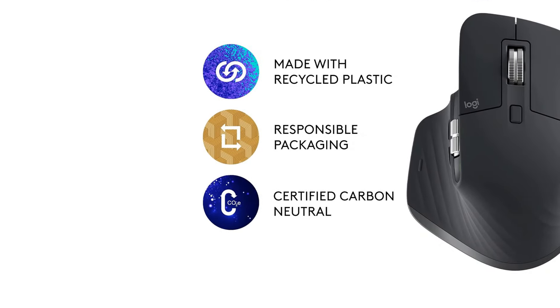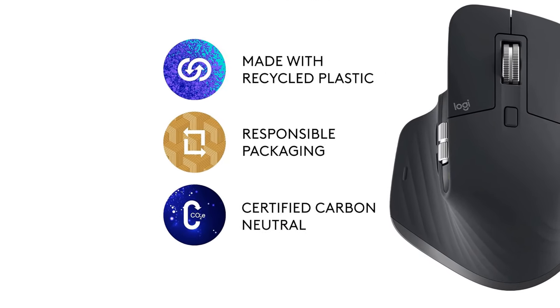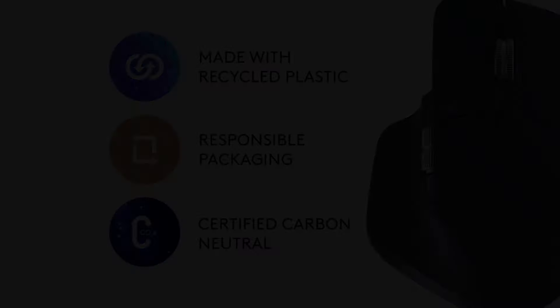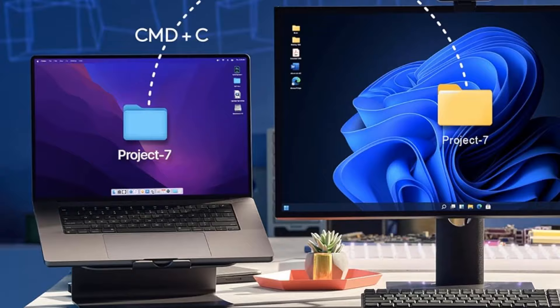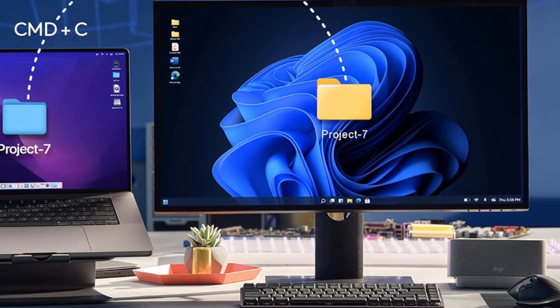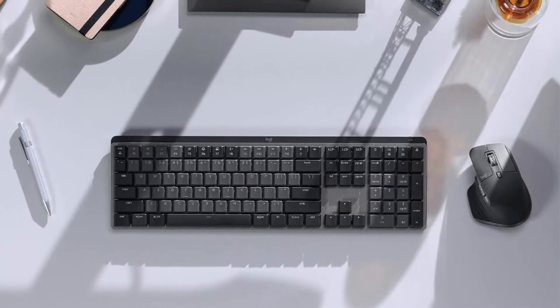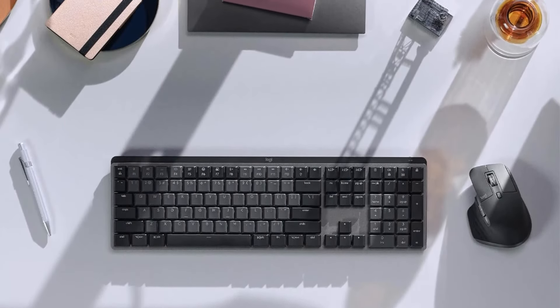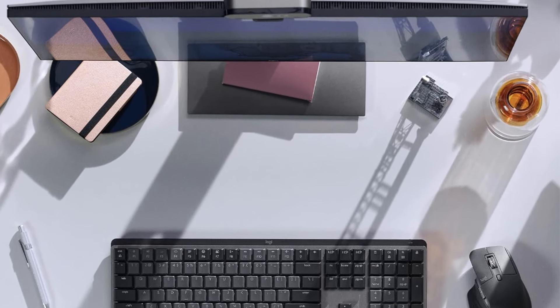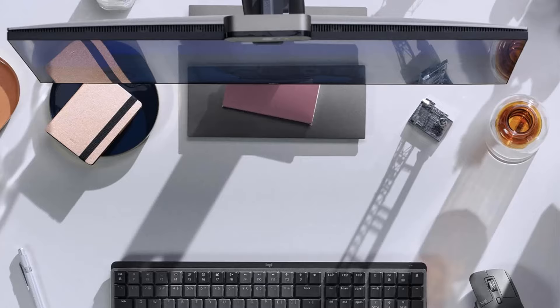Upgraded customization software: customize buttons and optimize your workflow with app-specific profiles in the improved Logi Options+ app. Flow cross-computer control: work seamlessly on multiple computers or laptops and transfer text, images, and files between Windows and macOS. Multi-device and multi-OS: connect with up to three devices via Bluetooth or the included Logi Bolt USB receiver on Windows, macOS, Chrome OS, or Linux.